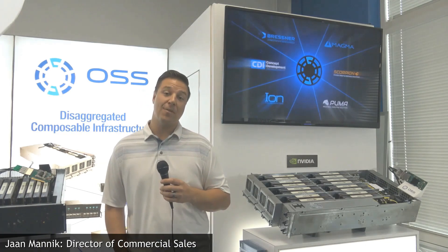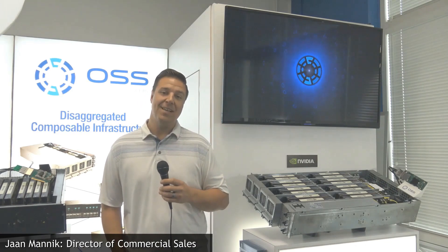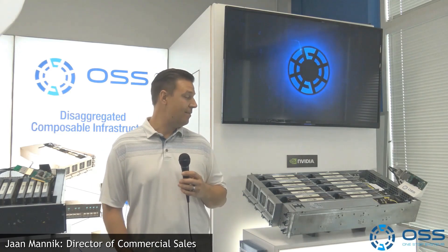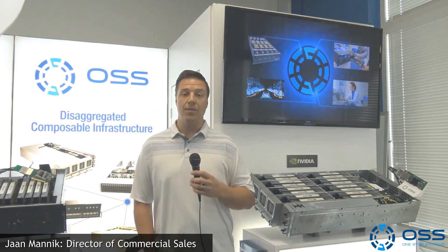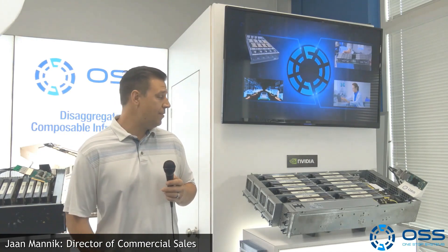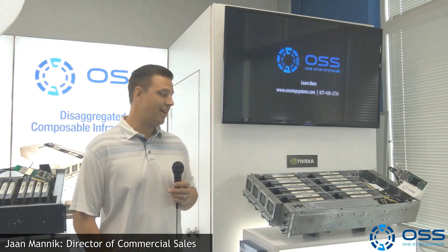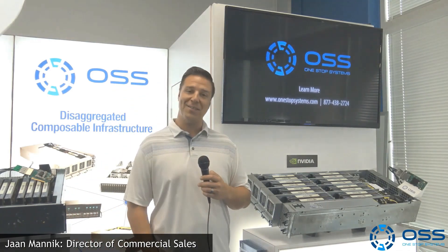Hey, how you doing? I'm Jan Manek, Director of Commercial Sales with One-Stop Systems, coming to you live from our virtual booth for the GTC 2020 NVIDIA trade show. We've got a few different products I wanted to give you a quick overview of today, just to show you what we are showing to customers virtually.